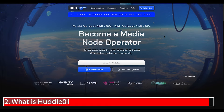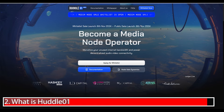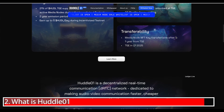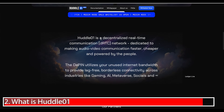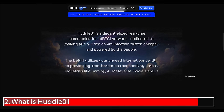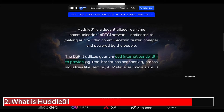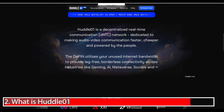Let's head into the Huddle01 website to learn more about this project. We can see straight away from the homepage that Huddle is a decentralized real-time communication network dedicated to making audio-video communication faster, cheaper, and powered by the people. It is a DePIN that utilizes unused internet bandwidth to provide lag-free, borderless connectivity across many different industries like gaming, AI, metaverse, and socials.